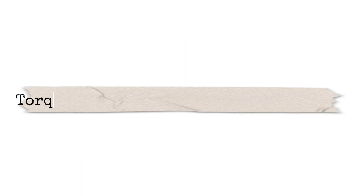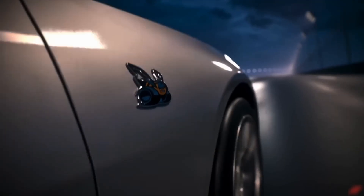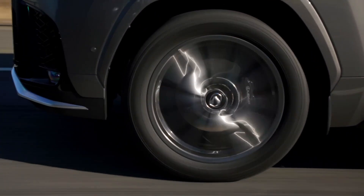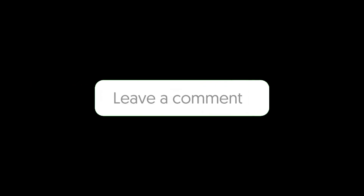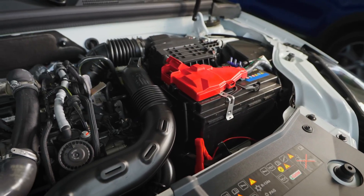So there you have it, folks. Torque is the grunt that gets you moving, and horsepower is the juice that keeps you flying. Together, they're the dynamic duo that defines how your car performs. Whether you're a drag racer, a track junkie, or just cruising to work, understanding torque and horsepower helps you appreciate the engineering under your hood. Which do you prefer — torque or horsepower? Drop a comment below and let's start a debate. If you learned something new, smash that like button, hit subscribe, and ring the bell for more car tips and tricks. Until next time, keep your engine revving and your tires spinning. Thanks for watching — check out these videos for more automotive awesomeness, and I'll see you in the next one.